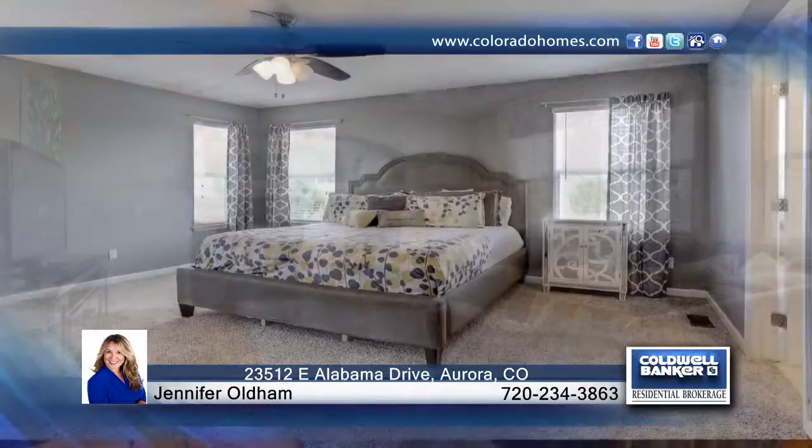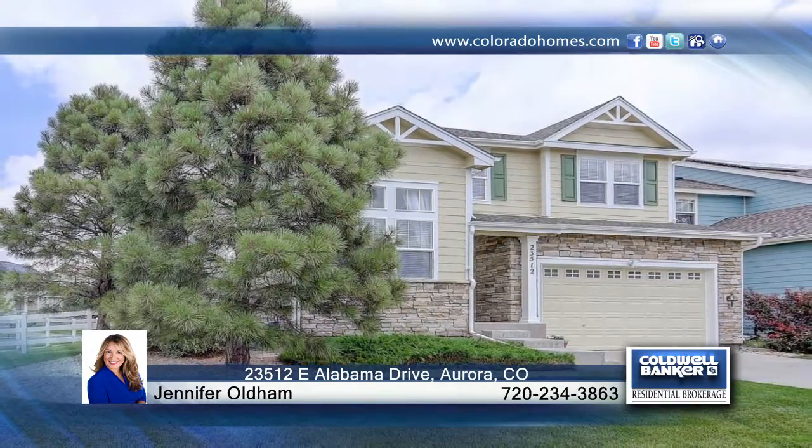This home has so much to offer and will not last long. Jennifer Oldham says you'll love this home. Call now to find out how to make it yours.